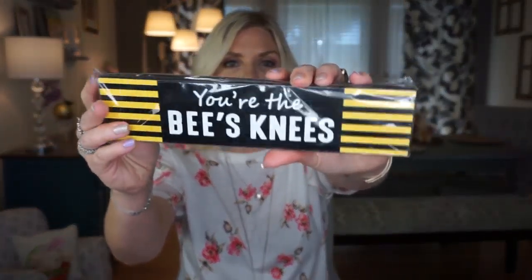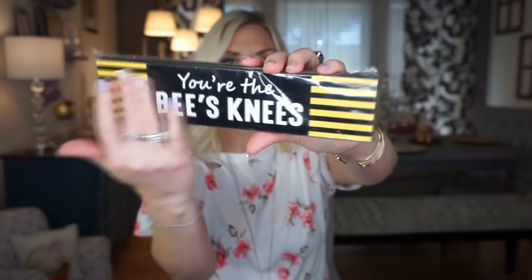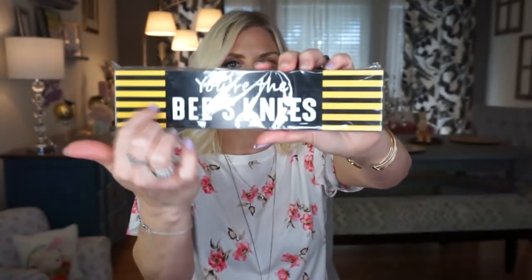I also picked up this sign — not because I wanted the 'bee's knees' wording or the color. I literally just wanted this block of wood for a dollar. I'm going to spray paint it and write 'welcome' on it, then have it laying inside a wreath that I'll have on the front door or the door where you walk into the shower. Perfect size and I'll just craft it up.